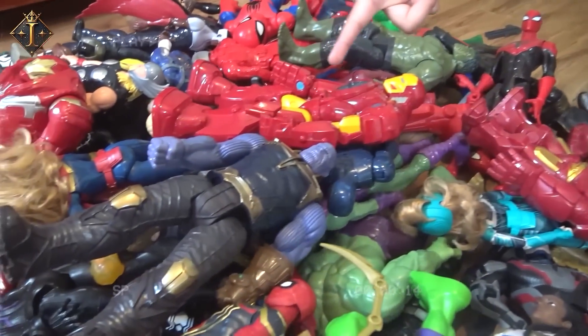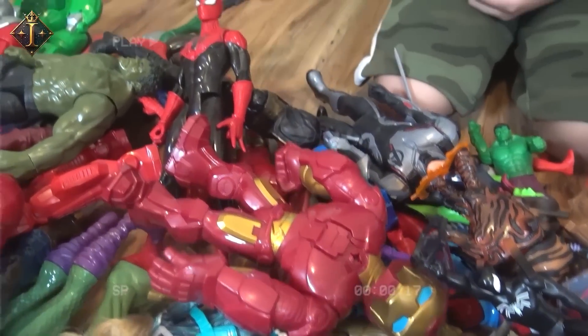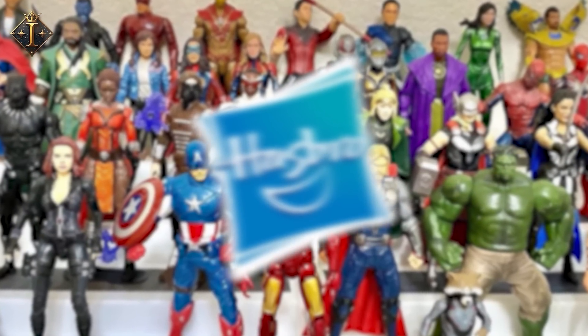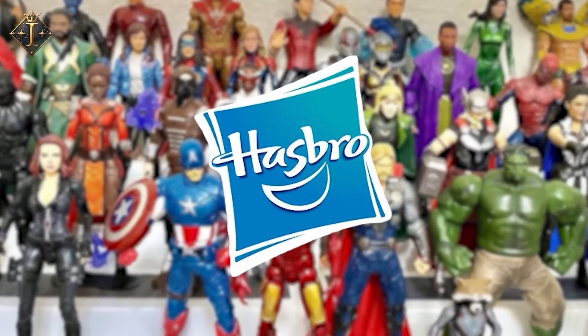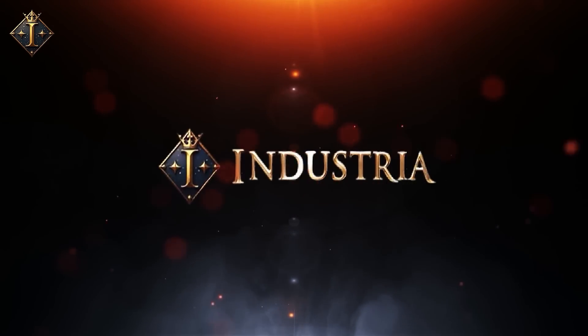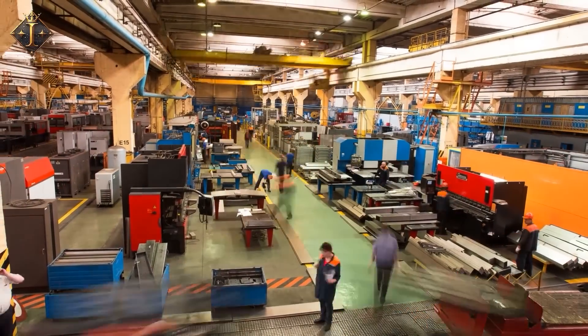These figures are more than toys. They are machines of imagination, sculpted from ideas, and molded into icons. Behind them stands one of the biggest toy makers in the world, Hasbro. Welcome to Industria, where we uncover the fascinating processes behind the manufacturing of items inside the factories. So grab your snacks and let's go!